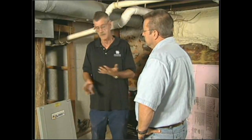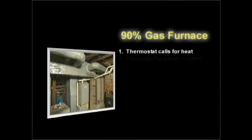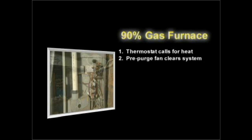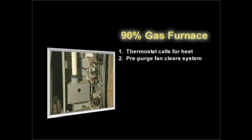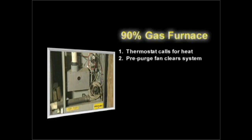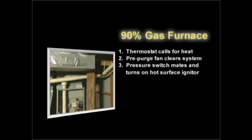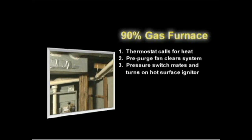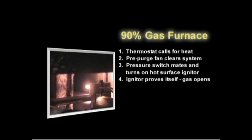With a 90-plus, it's a little more complicated — it's all computerized, especially the more modern units. The first thing that happens is the thermostat calls for heat. There's a pre-purge where the motor spins up to clean all combustion gases out of the system — about a minute. Then it spins up, the pressure switch mates, and it turns on the glow igniter — a hot surface igniter — which reaches temperature measured with ohmage.